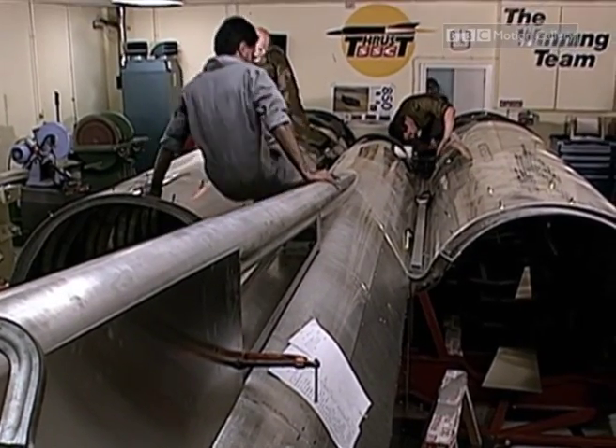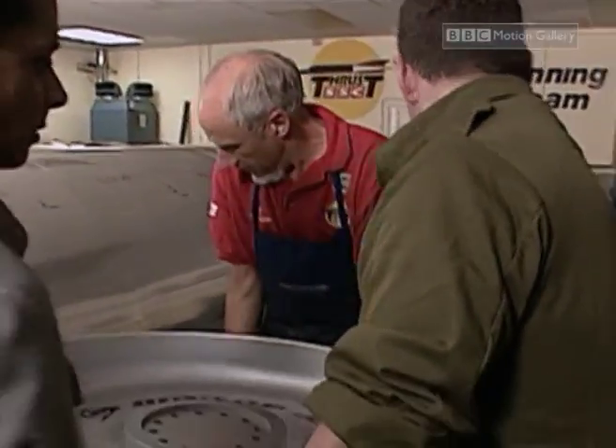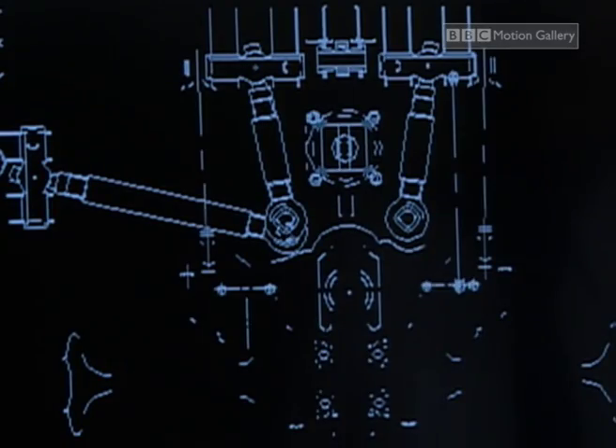The car needed huge metal front wheels to support its massive 10-ton weight, and steering them was impossible. However, an ingenious and controversial solution was found: rear-wheel steering.